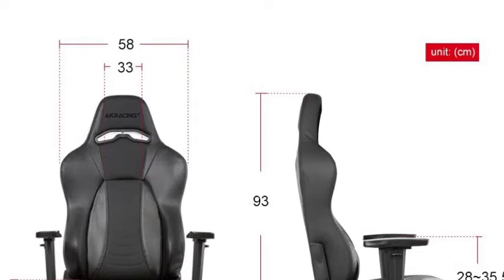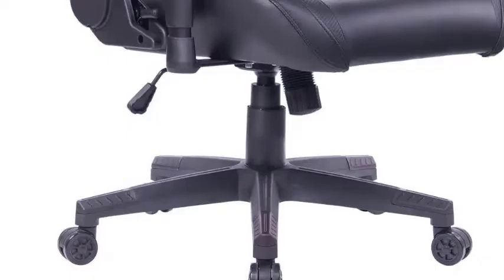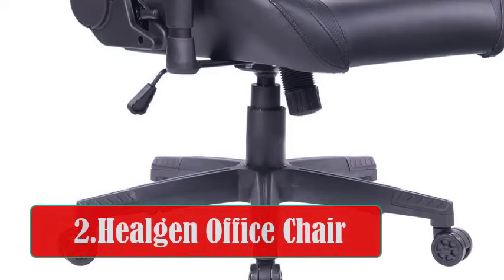If you are looking for a durable office chair to accompany you through long working hours, we highly recommend this chair. At number 2, the Heelgen Office Chair. This chair scores high on its sleek design, ergonomic features, lumbar support, and durability.